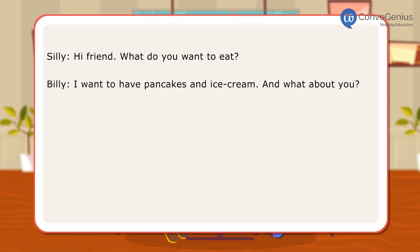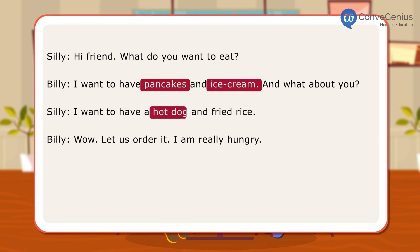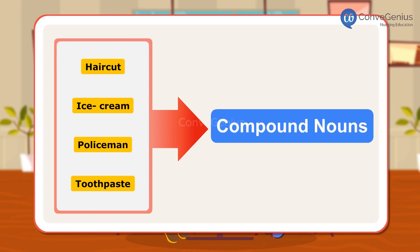In this conversation, Billy and Silly have used some words such as pancakes, ice cream, hot dog, and fried rice. What do all of these words have in common? These words consist of more than one word. Such words are called COMPOUND NOUNS.